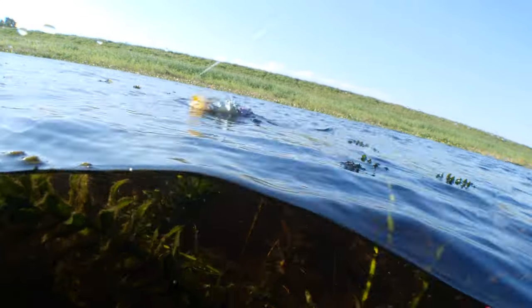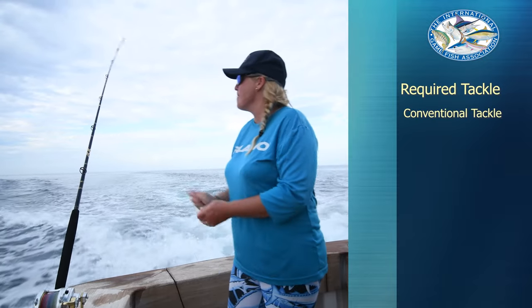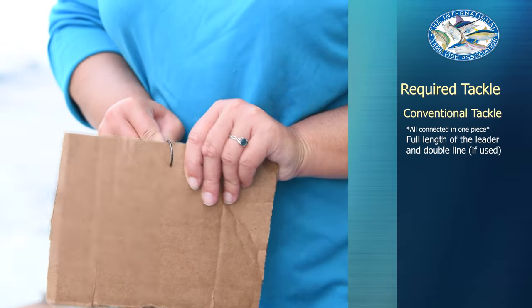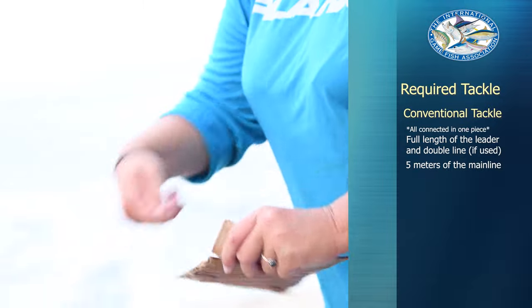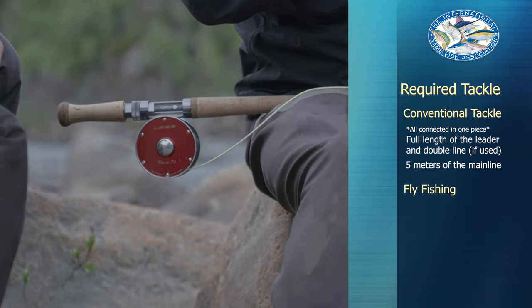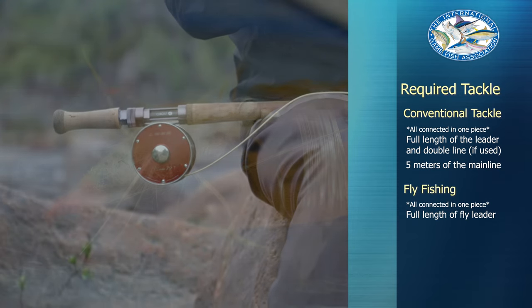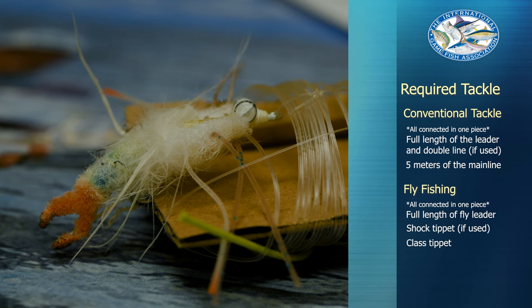Our final step is to set your tackle aside. Before returning to fishing with that same rod and reel, remove the full length of the leader and double line still attached to 5 meters of the main line. This requirement is the same for all records caught on conventional tackle. If fly fishing, you will need to provide the full length of the fly leader in one piece, including the shock tippet, class tippet, and the actual fly.